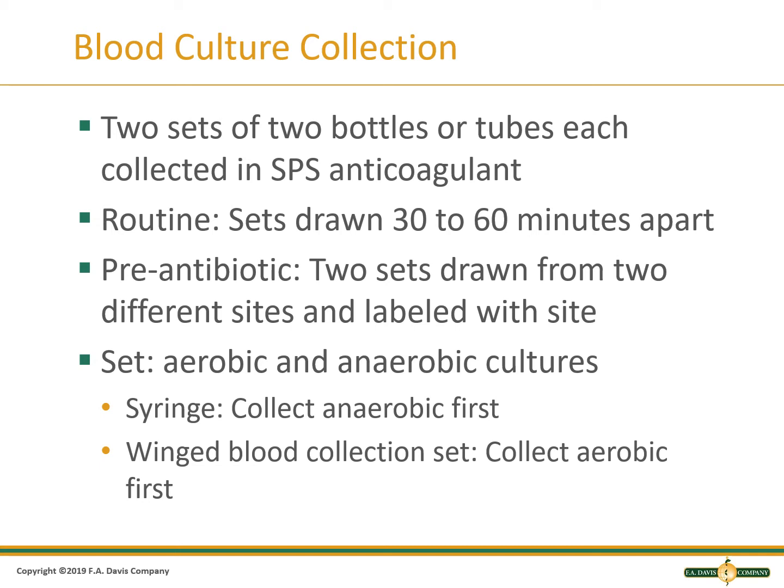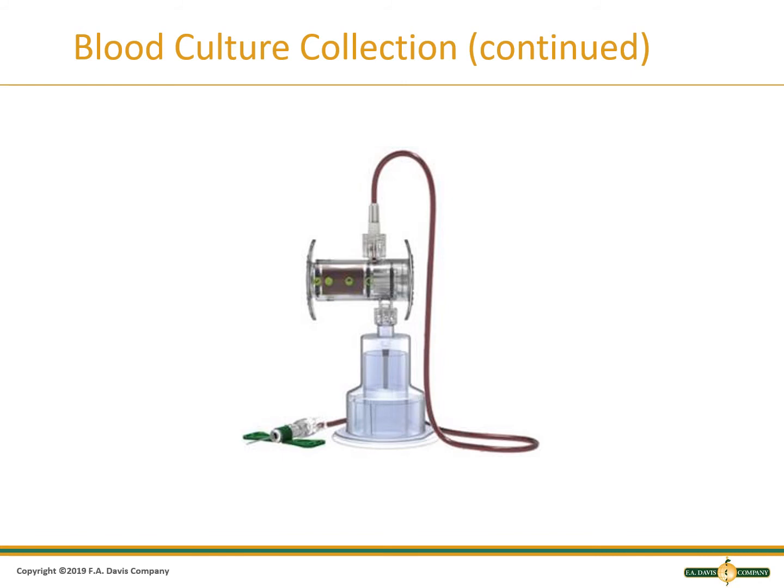Blood cultures are collected in two sets from different locations. Follow your procedures for which tube should be collected first based on the equipment used. Because of the air error in a winged collection set tubing, collect the aerobic tube first. This is a Steropath initial specimen diversion device, which diverts the portion of blood more likely to be contaminated with skin microbes so it does not enter the collection tubes. A similar device is used in blood donation to keep bacteria out of the unit of blood.